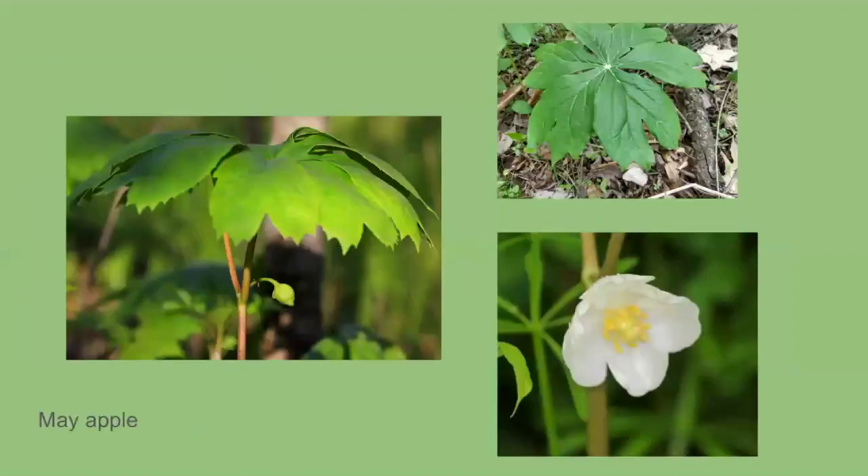Now I'm going to talk about some plants you can go out and look for that are going to be blooming soon. Our first one is the mayapple — a pretty recognizable plant with that big umbrella on top. A mayapple doesn't actually bloom until it becomes mature. When it becomes mature it will have two leaves on top, and from that Y comes a little bud and then a little bloom of a white and yellow flower.